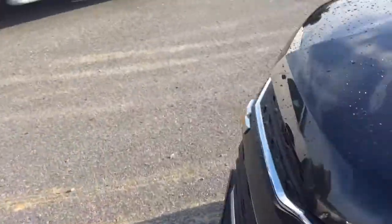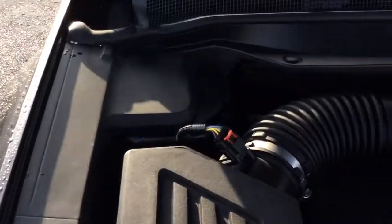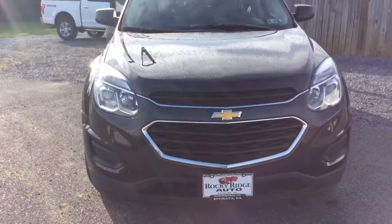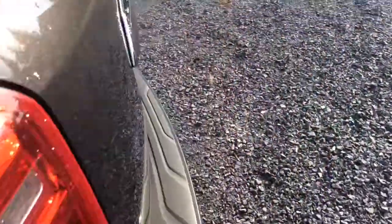This Equinox we have just recently gotten in. It just got done going through our own in-house service department, where it received a fresh Pennsylvania State inspection and a fresh oil change. It's going to come to you fully serviced, inspected, and ready to go. The other advantage when you buy a 2016 like this: it comes with all remaining Chevrolet factory warranty — a three-year, 36,000-mile bumper-to-bumper warranty, as well as a five-year, 60,000-mile powertrain warranty. It all comes with the car.